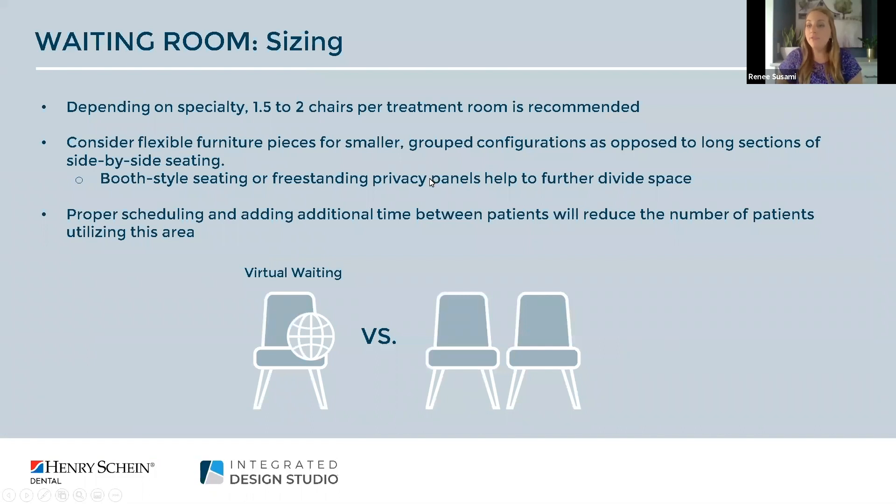A common question is: what should my waiting room sizing be? Our rule of thumb has always been one and a half to two chairs per treatment room as our standard recommendation, though that number may vary depending on whether you're a specialty practice. One thing I really recommend considering — and this has been trending for a while — is to have your waiting room incorporate pieces that are flexible with smaller groupings, as opposed to the long banks of side-by-side seating commonly seen in a clinical environment.